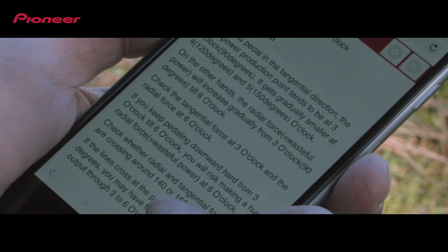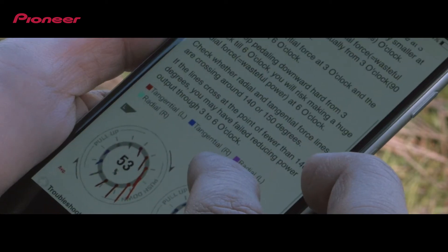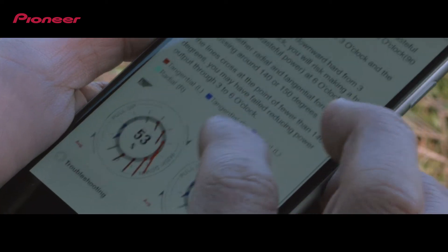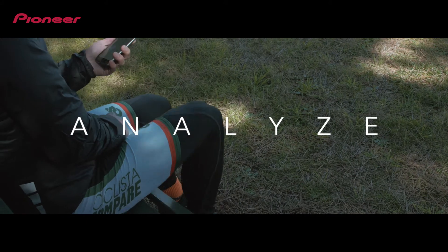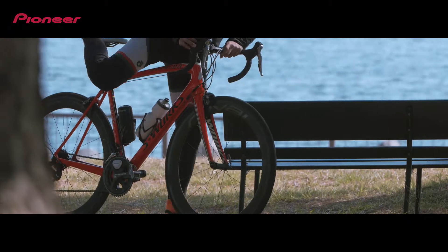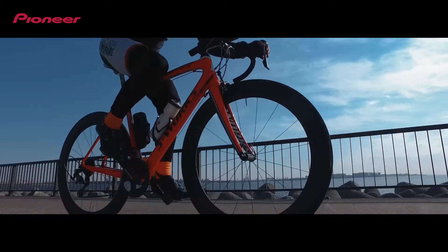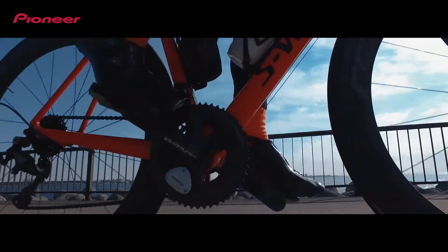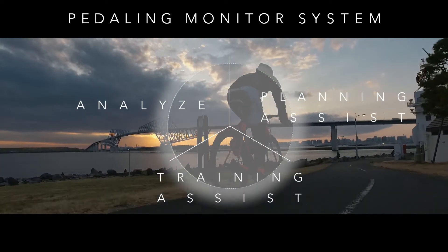And you can check the results of your training anytime, anywhere. By confirming the training data and the explanation, it's possible to discover the causes and challenges of what didn't go so well, and also find the direction to a solution, while maintaining a high level of motivation, guiding the rider to the next training. A new era of training, guided by the Pedaling Monitor System.